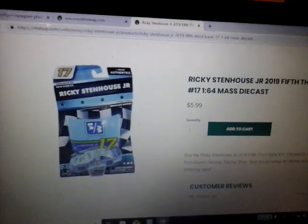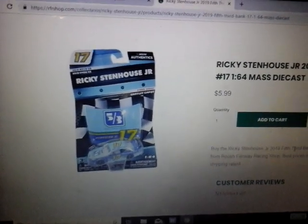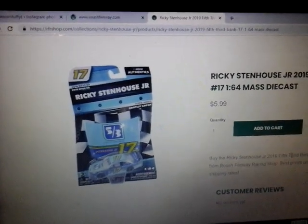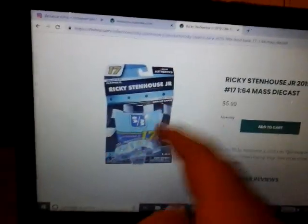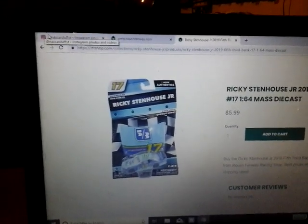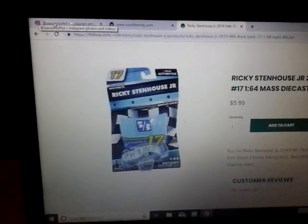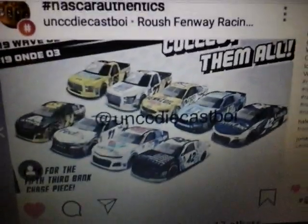Here it is on the website right here for Roush Fenway — $6. I believe this was originally for a special event in Daytona, that's why it was rushed out. So this is the only car you can get right now from Wave 3. I'm not sure when the official release will be — whether next week or a few more weeks. But Wave 3 is out.